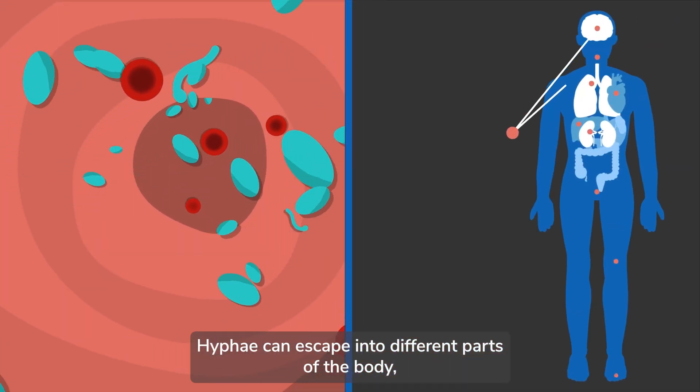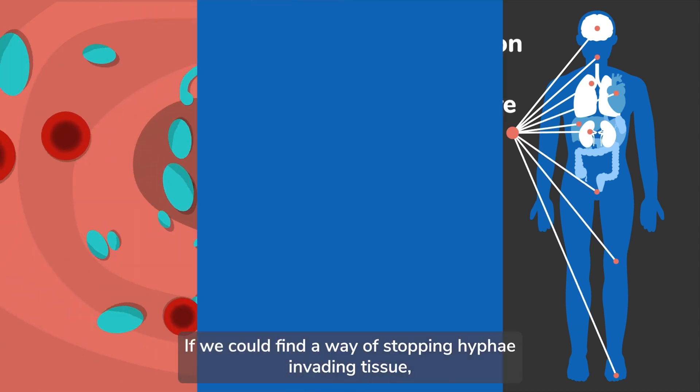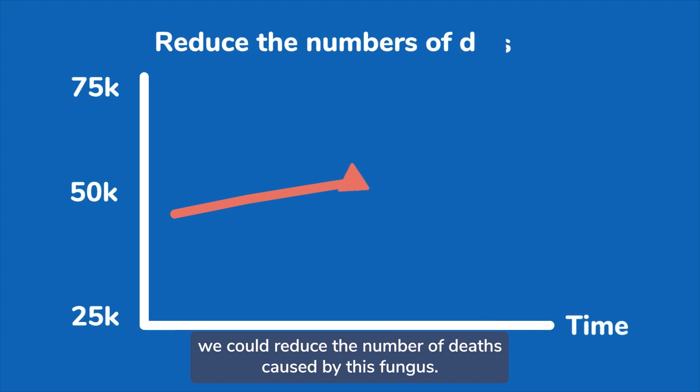Hyphae can escape into different parts of the body, causing inflammation and organ failure. If we could find a way of stopping hyphae invading tissue, we could reduce the number of deaths caused by this fungus.